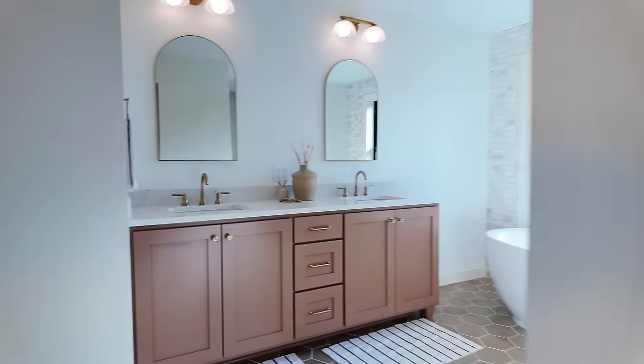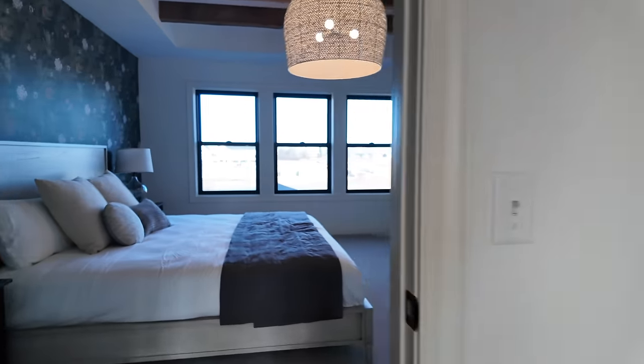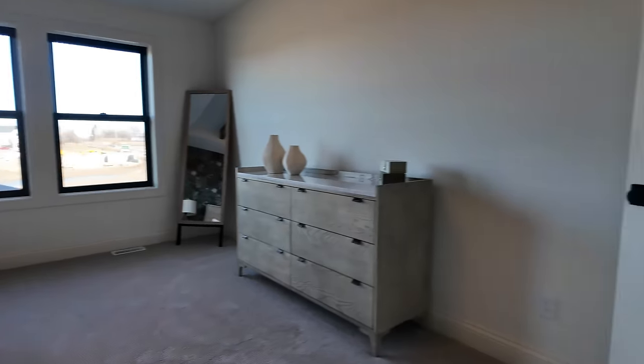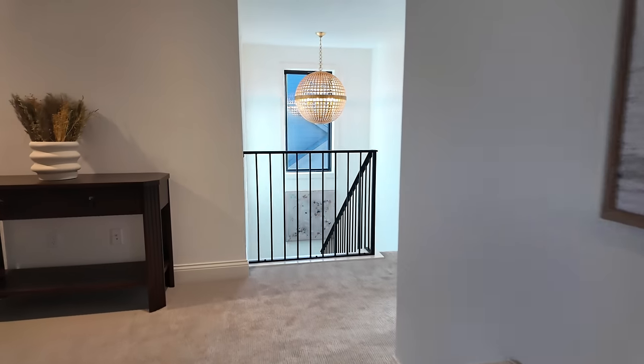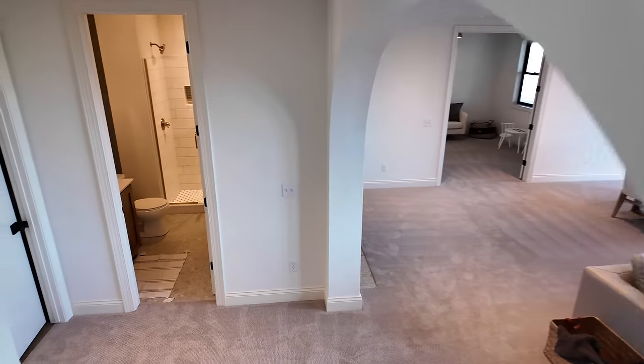From here we'll work our way downstairs. If you're interested in a home like this, click the link at the top of the description. I'm excited with this parade season in full swing.